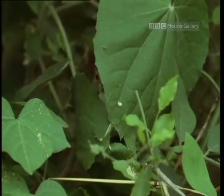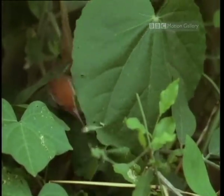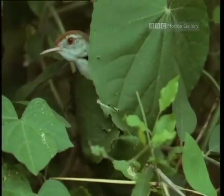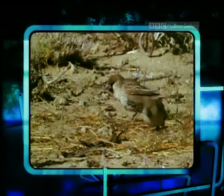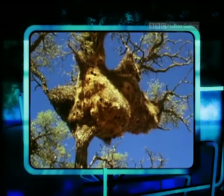When it comes to building, these weavers and tailors really do have it all sewn up. These sociable weaver birds have built a huge communal nest over seven metres long and nearly five metres wide. They don't actually weave, but thatch, constructing what looks rather like a haystack in the top of a tree.